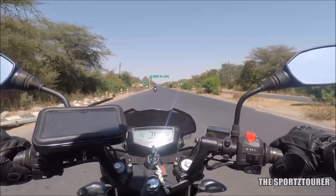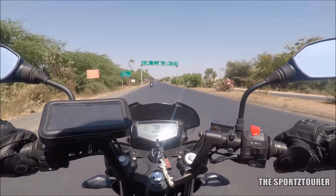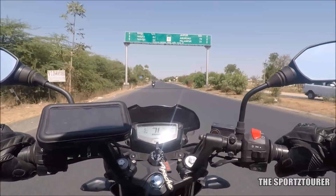The route we are taking today is from Palanpur, and as you can see it's mostly a straight stretch until you reach the Abu road.